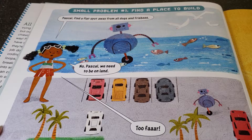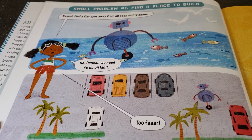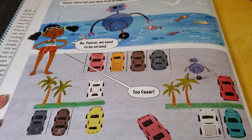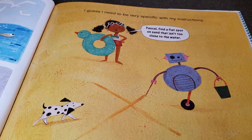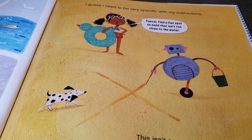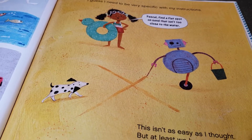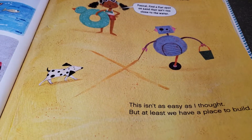Small problem number one: find a place to build. Pascal, find a flat spot away from all the dogs and frisbees. No, Pascal. We need to be on land. And then that's too far. I guess I need to be very specific with my instructions. Pascal, find a flat spot on the sand that isn't too close to the water. This isn't as easy as I thought, but at least we have a place to build.